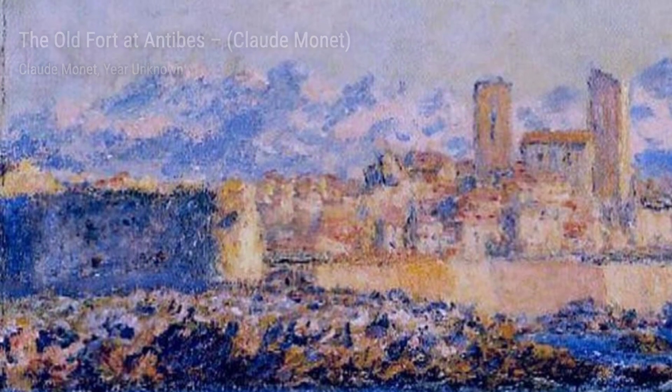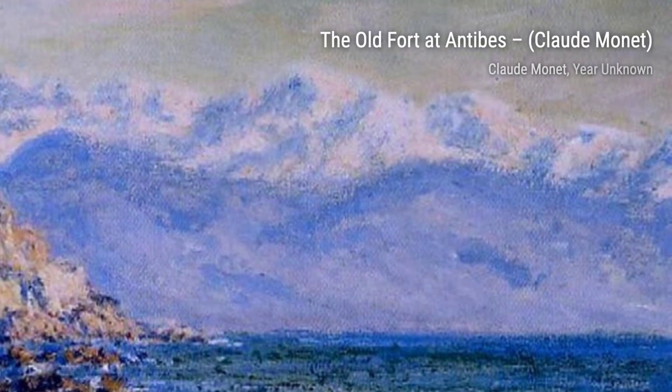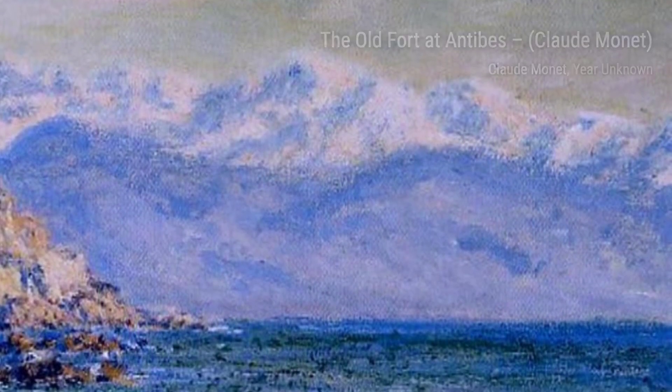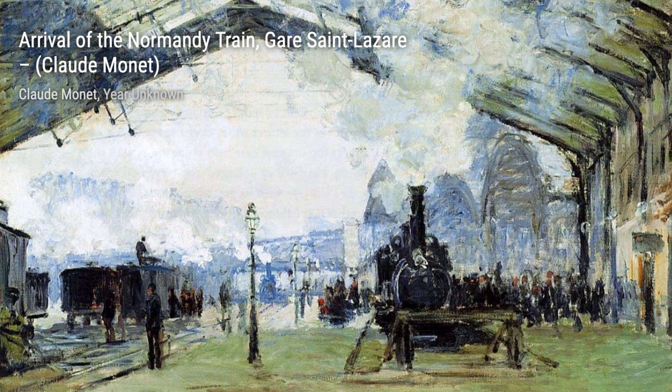Moving on, we come across The Old Fort at Antibes. Monet's attention to detail is evident in this piece, as he meticulously captures the textures and architectural elements of the fort, while still maintaining his signature Impressionistic style.